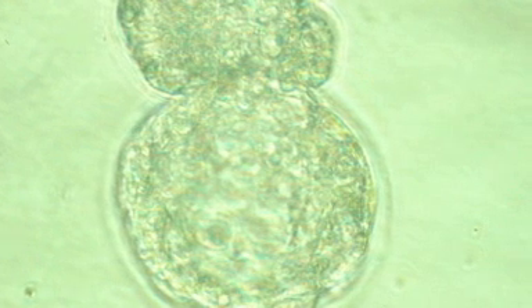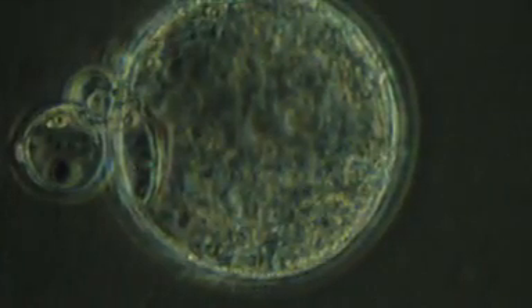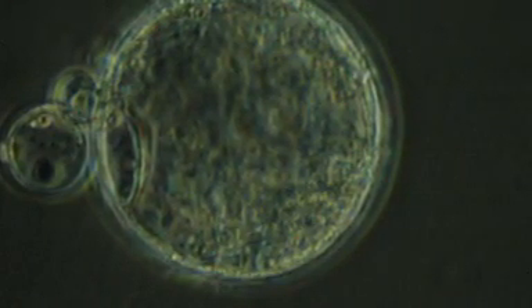Another microsurgical technique that we often use is assisted hatching. There would be situations, especially when the woman has slightly more advanced age, where the shell of the egg has hardened over the years or has thickened and we have concerns that it might be difficult for the embryo to actually hatch out of the egg.